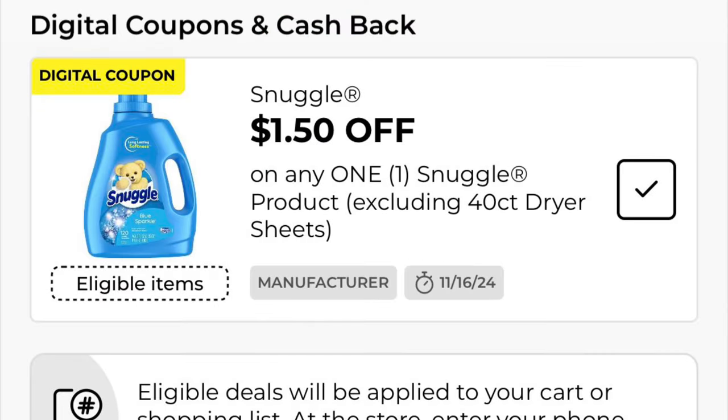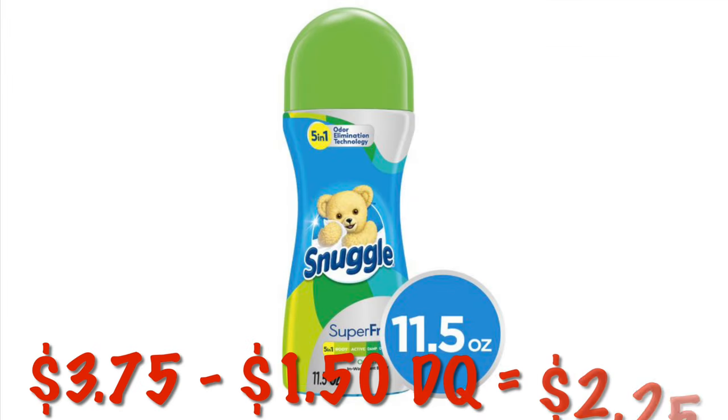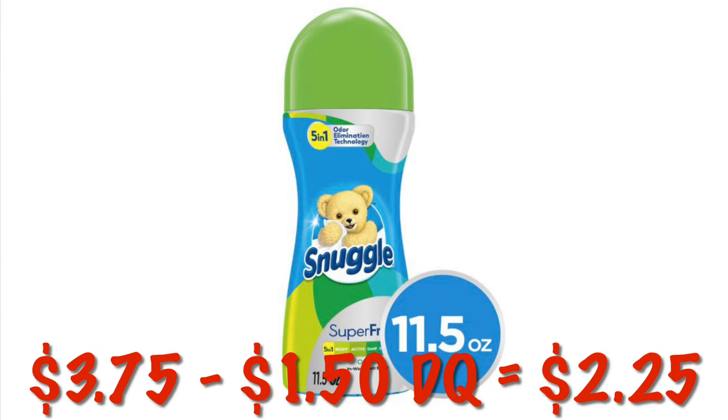Got $1.50 off one Snuggle product. This does exclude the 40 count dryer sheets and they are not attaching at this time. I love when they do because 50 cent dryer sheets is always great, but here's the next best thing — we can get some of these little scent beads for $3.75 and after that $1.50 digital, we will pay $2.25.